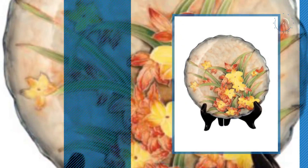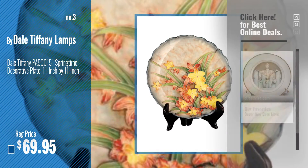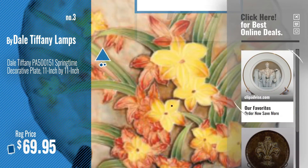Number 3, by Dale Tiffany Lamps. For more info about these great commemorative and decorative plates, just click this circle.